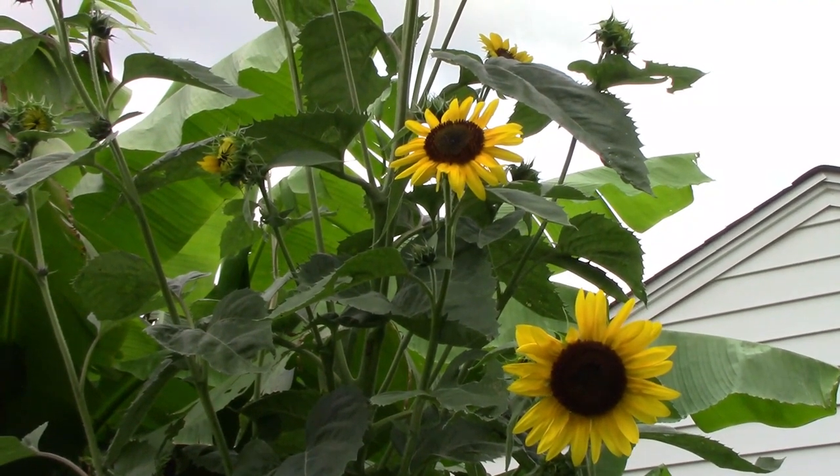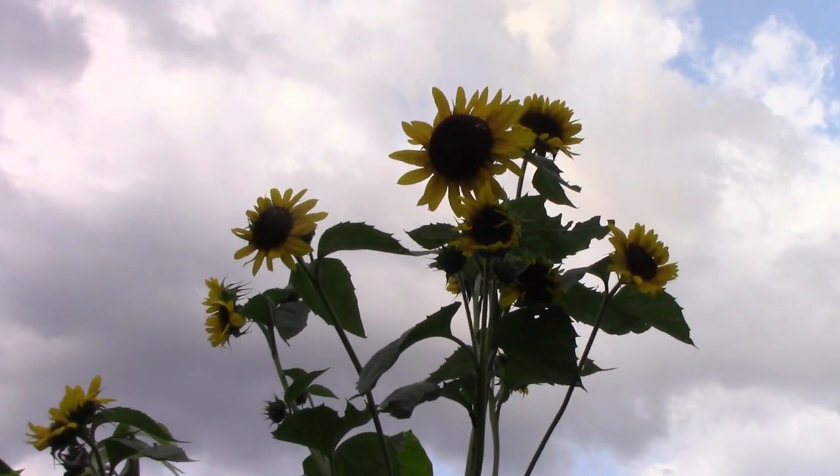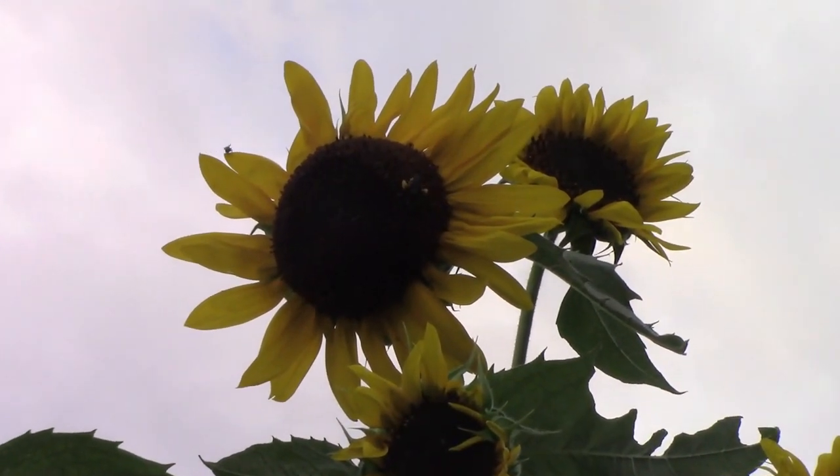The sunflowers were kind of staggered in the way they bloomed, which worked out pretty well. I've been pulling a few that are worn out and picked clean by the birds, but we still have some that are still attracting pollinators.